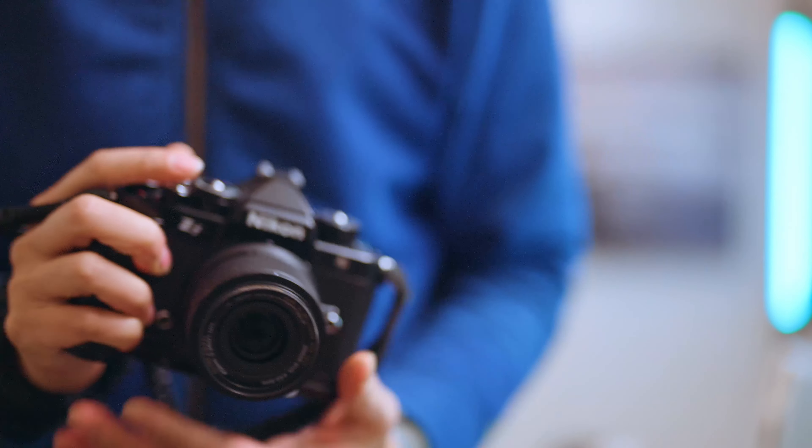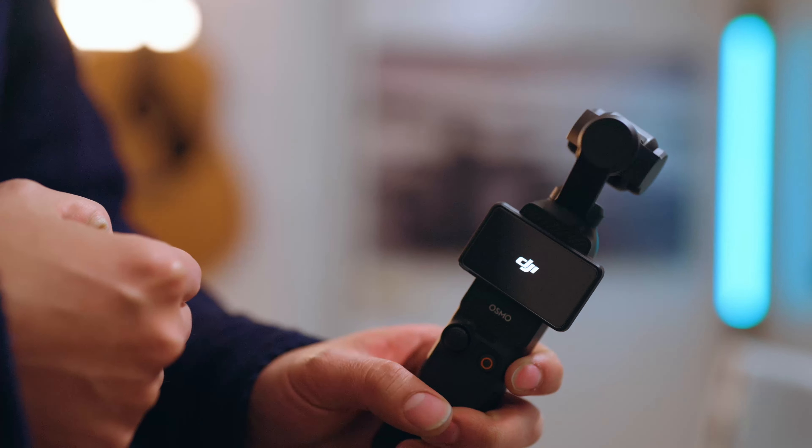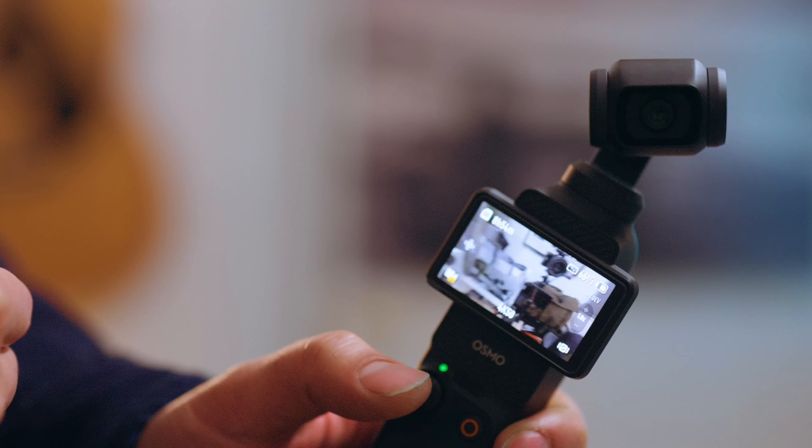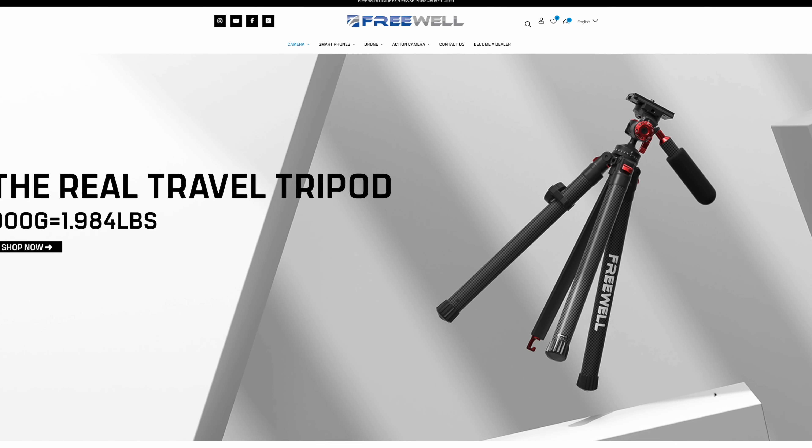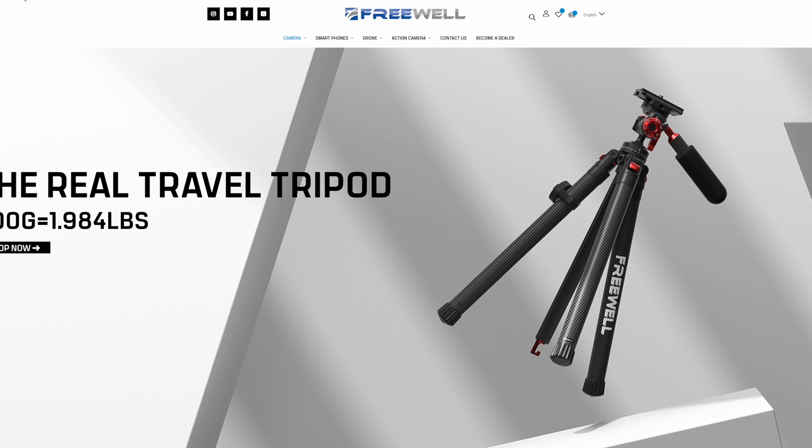I purchased the Nikon ZF, the 85mm f1.8, and the DJI Osmo Pocket 3 that filmed almost all the Japan footage you're about to see with my own money. Freewell did send me their magnetic ND and lens adapters for the Osmo Pocket 3, but they didn't sponsor this video. They had no input into this video's production and as always, I have final edit. Hello, I'm Jack, scientist by day, street photographer by night, and this is Bokeh Therapy.